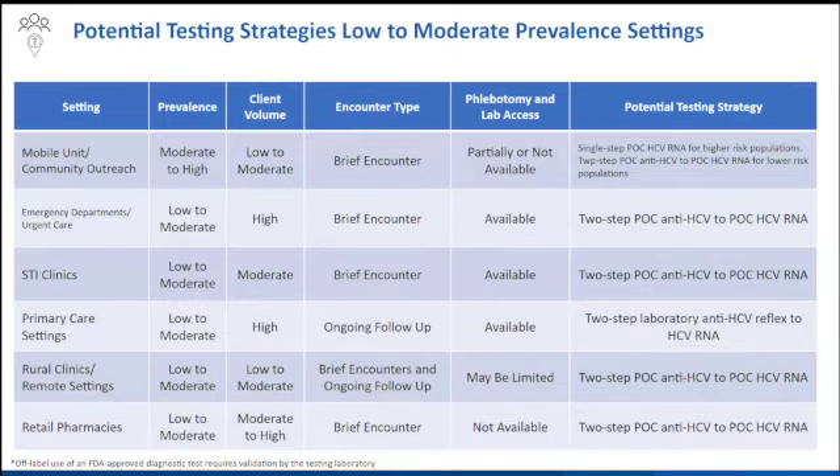For low to moderate prevalence settings — emergency departments, urgent care, STI clinics, primary care, remote settings, or even pharmacies — a two-step approach to testing might be more preferable. Depending on whether it's a brief encounter and whether you have access to laboratory and phlebotomy, that can help shift you towards either a laboratory or a point-of-care-based approach.